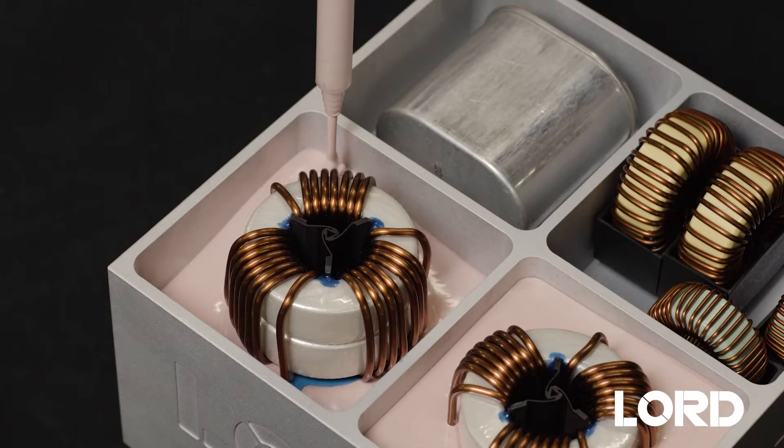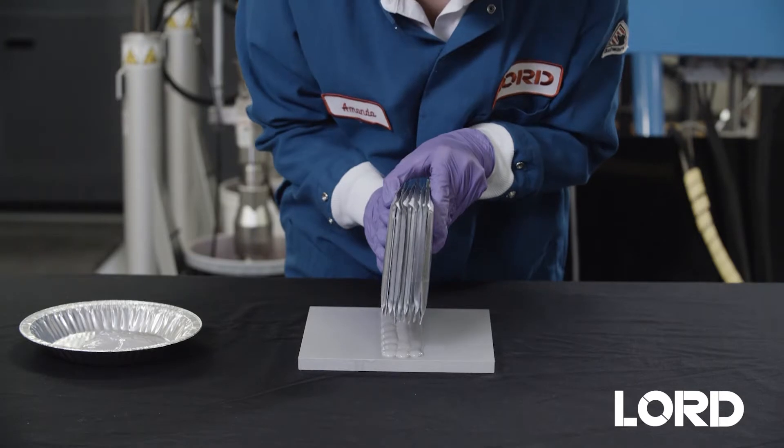The brand name helps us reaffirm our commitment towards thermal management. There's a variety of different products that fall into the Cooltherm family: potting and encapsulation materials, adhesives, and gap fillers.